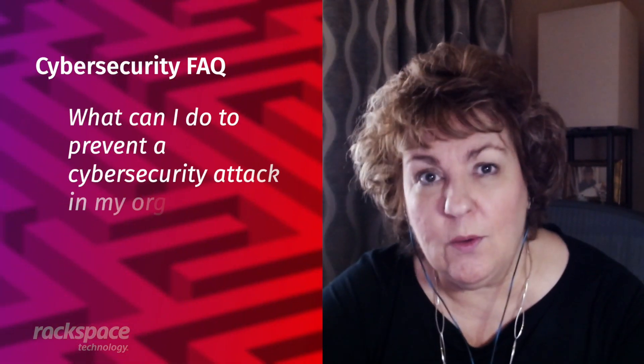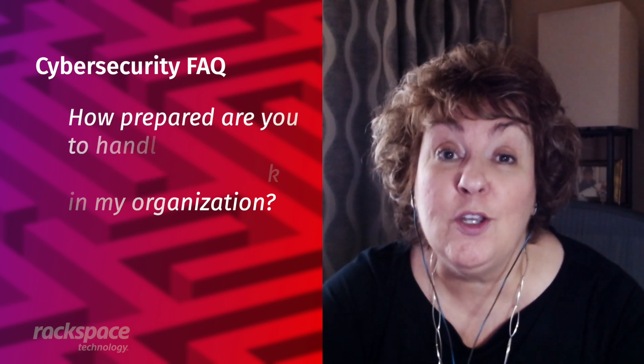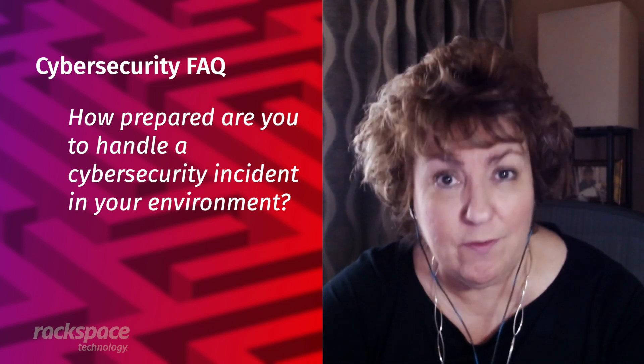One of the questions I get asked most often is what can I do to prevent a cybersecurity attack in my organization? The question really should be how prepared are you to handle a cybersecurity incident in your environment?